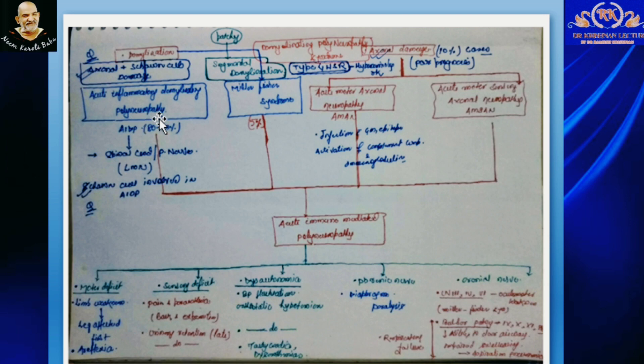Because of these two pathophysiological mechanisms, we can have different variants of GBS. If it is a demyelinating event, we can have AIDP — Acute Inflammatory Demyelinating Polyneuropathy — which accounts for 80–90% of cases. Another demyelinating variant is Miller-Fisher Syndrome, accounting for 5% of cases. Axonal damage leads to variants such as Acute Motor Axonal Neuropathy (AMAN), which accounts for 10% of GBS cases.